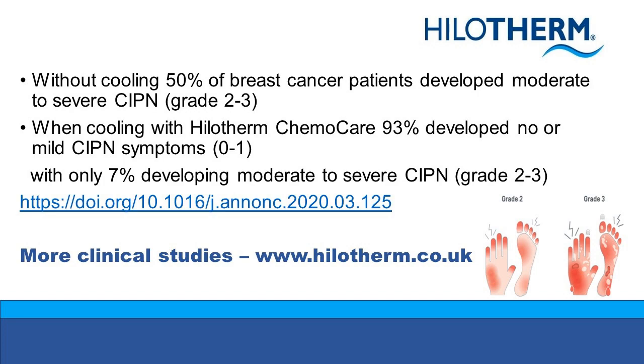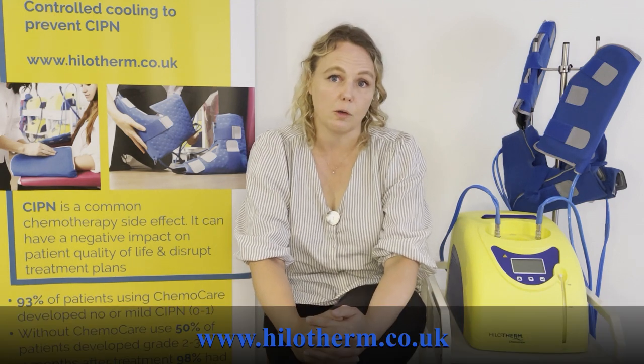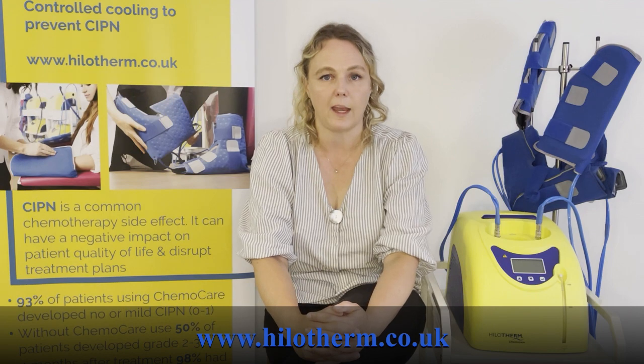There are lots of published studies on the use of Hilotherm with chemotherapy patients. These are all published on our website, so please look at the CIPN page at hilotherm.co.uk where all the latest published studies will be available.